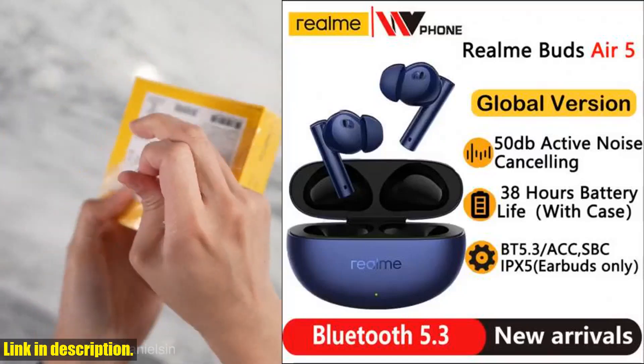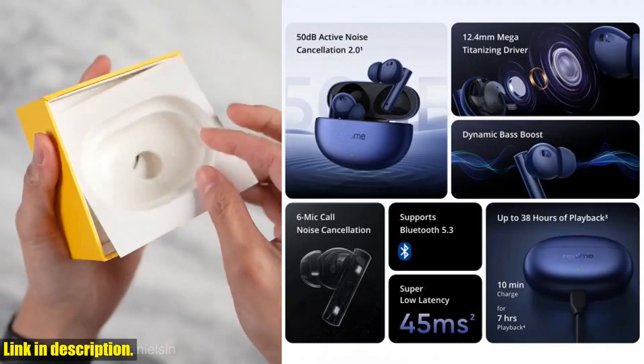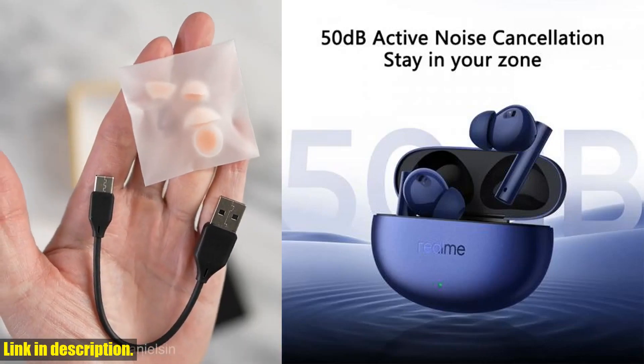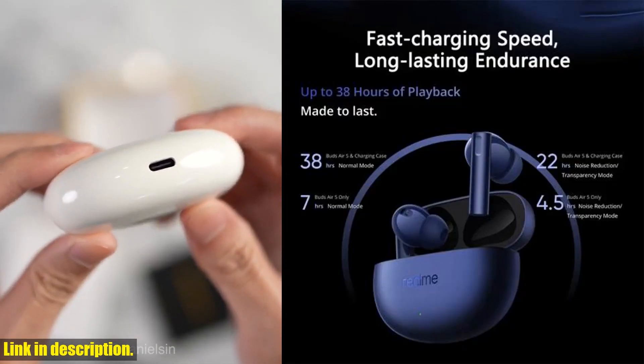Hey there, everyone. Welcome back to the channel. Today, we're diving deep into the world of wireless earphones with a review of the global version Realm Buds Air 5 TWS earphone. This is a game changer in the realm of audio technology, and I'm going to tell you all about it.